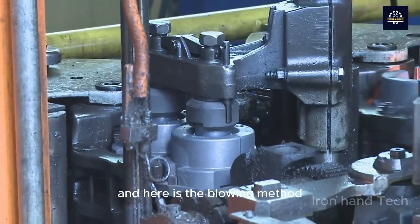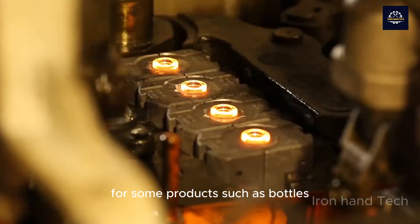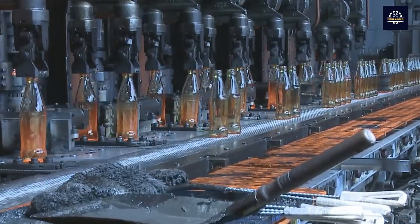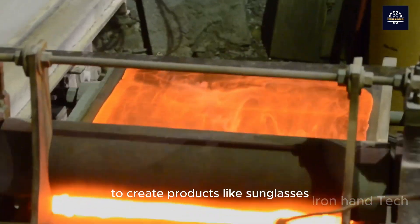Here is the blowing method. For some products such as bottles, people use the blowing method to shape. The pressing method is used to create products like sunglasses.